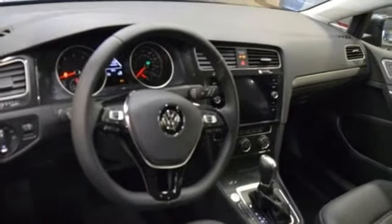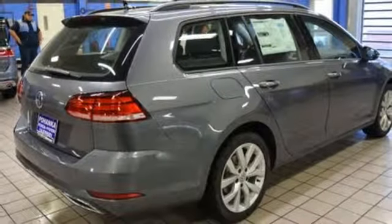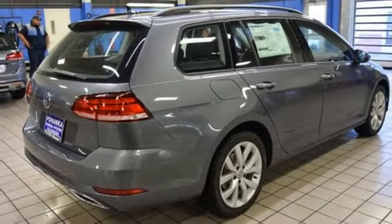Leather steering wheel, automatic transmission, aluminum wheels, gas pressurized shocks, and an intercooled turbo inline four-cylinder engine.